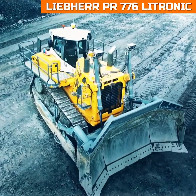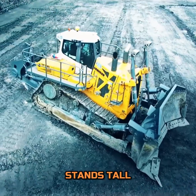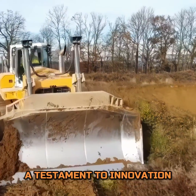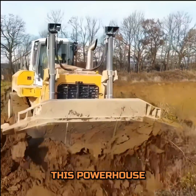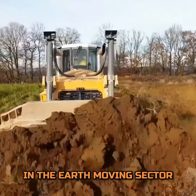In the world of heavy construction equipment, the Liebherr PR776 Litronic stands tall, a testament to innovation and brute strength. This powerhouse redefines the benchmarks for efficiency and performance in the earth-moving sector.